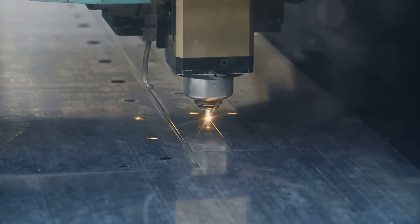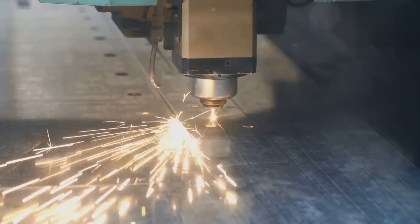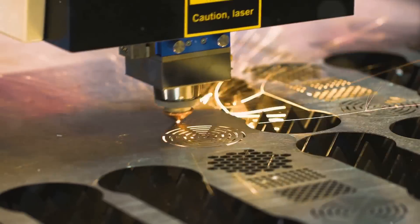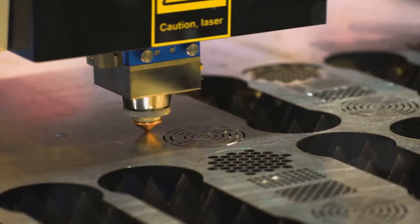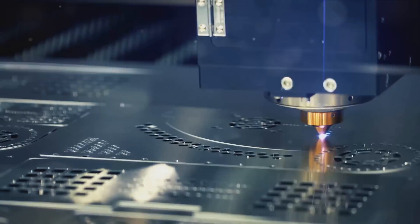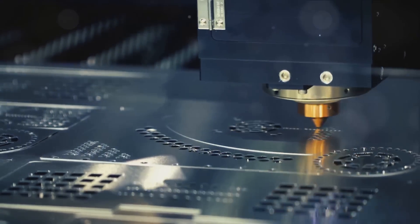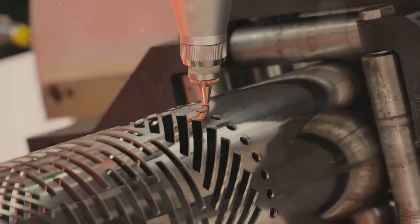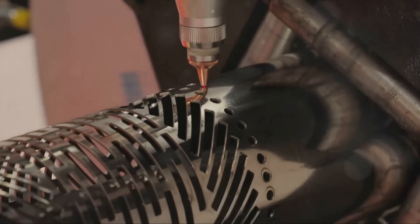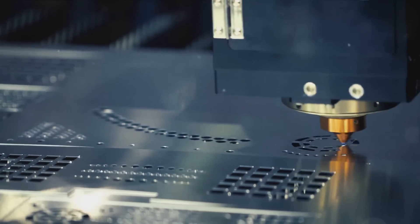Water jet cutting uses a pressurized jet of water mixed with an abrasive substance. This high-velocity water stream slices through the metal, creating precisely cut pieces. As this method doesn't produce heat, it prevents distortion of the metal, making it suitable for intricate cutting. Plasma cutting uses a jet of hot plasma to cut through the metal, handling thicker sheets and making it a popular choice for heavy-duty applications. These state-of-the-art technologies have revolutionized the industry, providing unprecedented precision and greater efficiency.